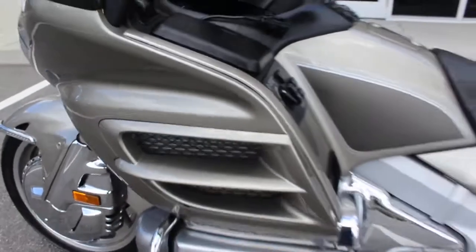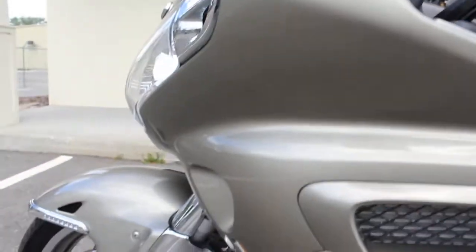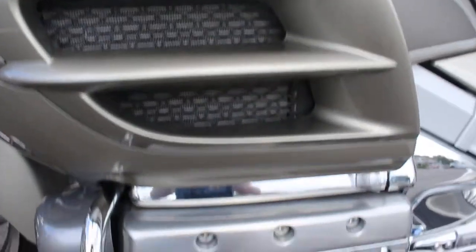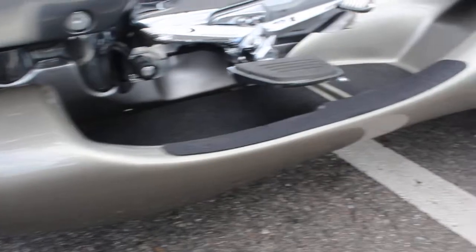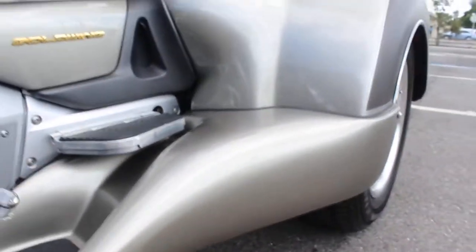This bike does have the easy steer. Just take a look at how clean this one is — only 20,000 miles on this bike. You don't see the typical rock chips and things of that nature.